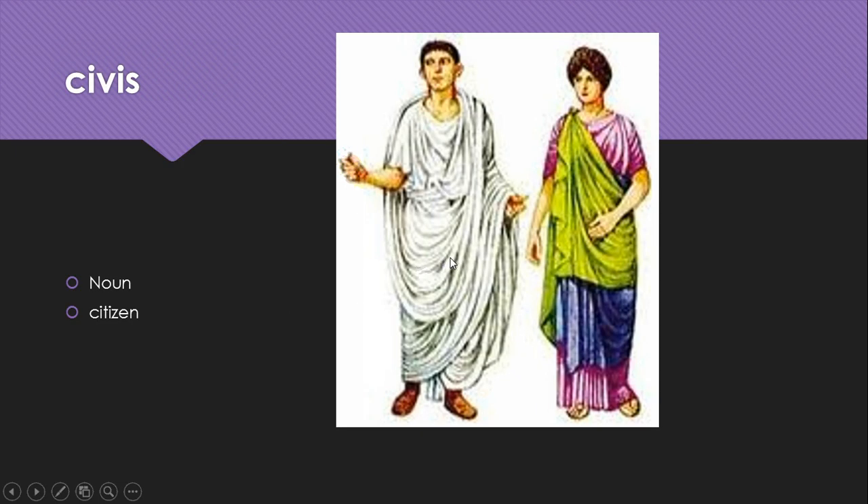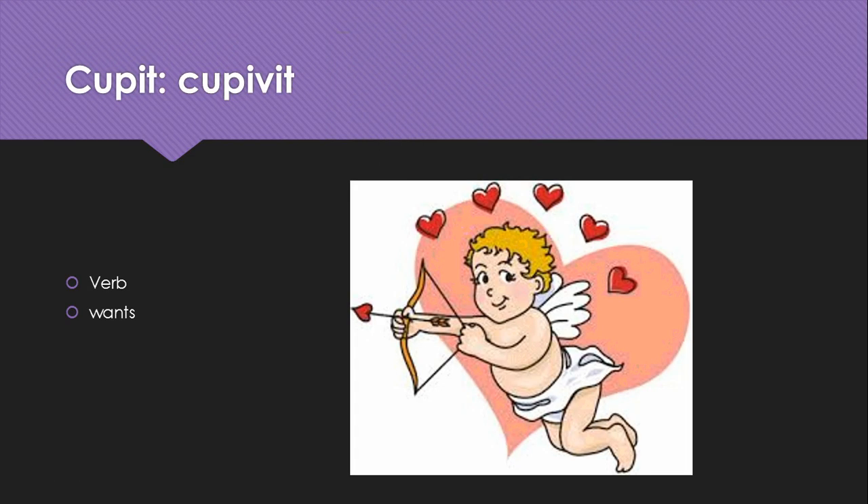Civis is a noun meaning citizen. Cupio, cupivit is a verb meaning wants, but it also has this idea of desire. The picture of Cupid is to remind you that Cupid is the god of desire, and you can see how cupio and Cupid share a similar stem in their names.